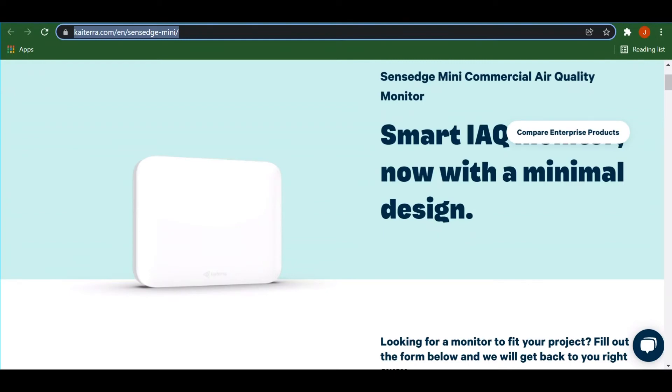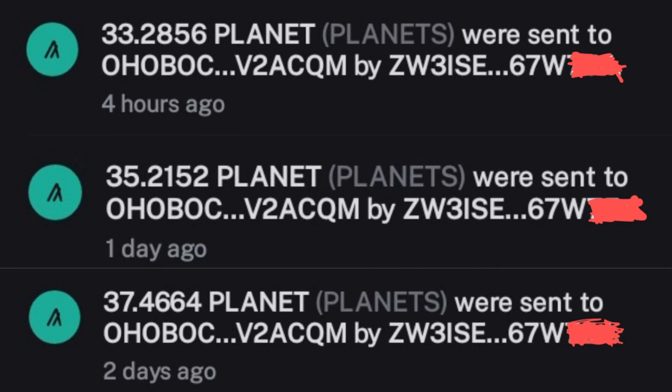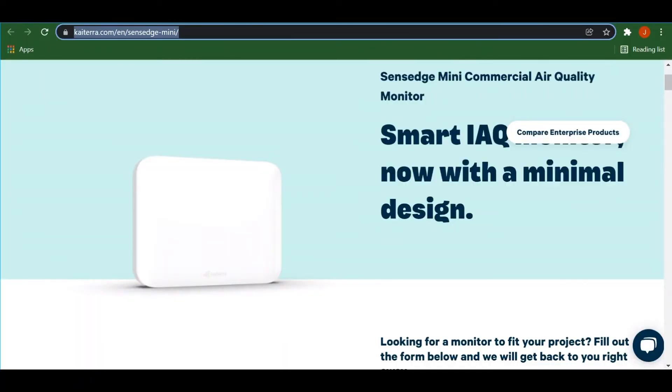If you say screw the air quality, I just want to mine planets with it — well that's a huge problem too. I never got my full 46 planets on my Katera yet. I started off with 44, which was acceptable, then it went down to 40, and look at my last three day stats: 37, then 35, then today I got 33. This is unacceptable.